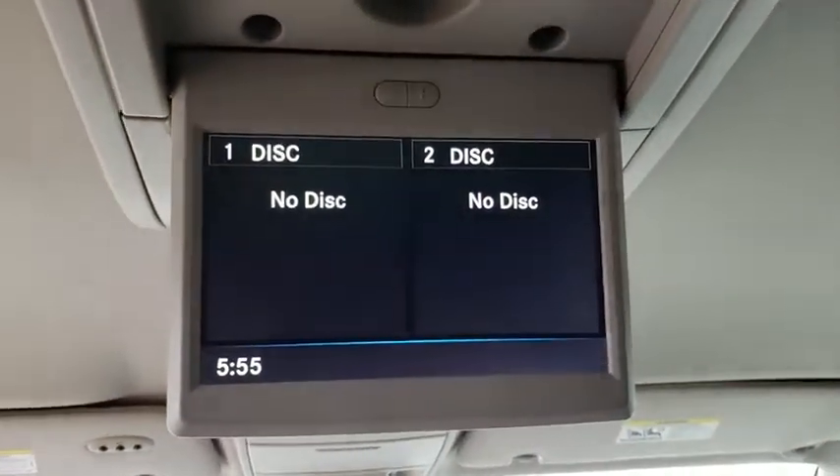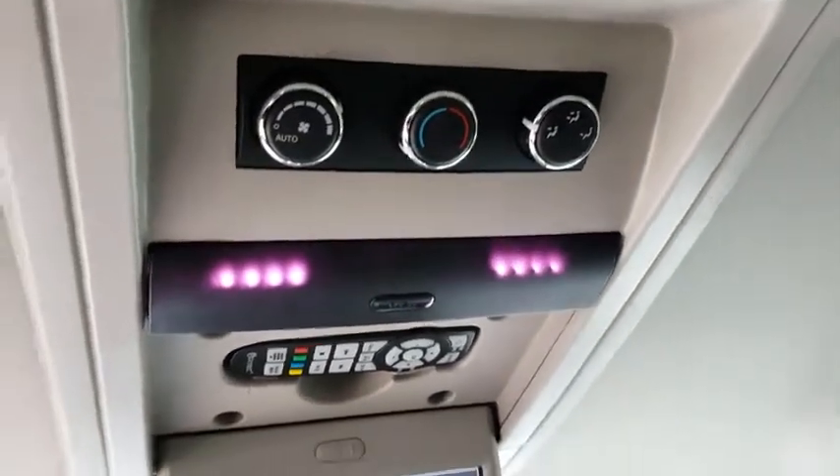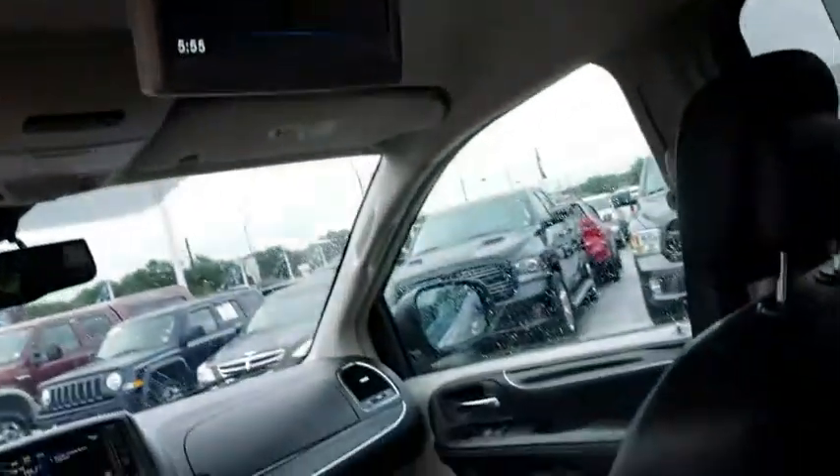Power liftgate, steering wheel audio controls, power passenger seat, leather wrapped steering wheel, Bluetooth, adjustable steering wheel, power steering.